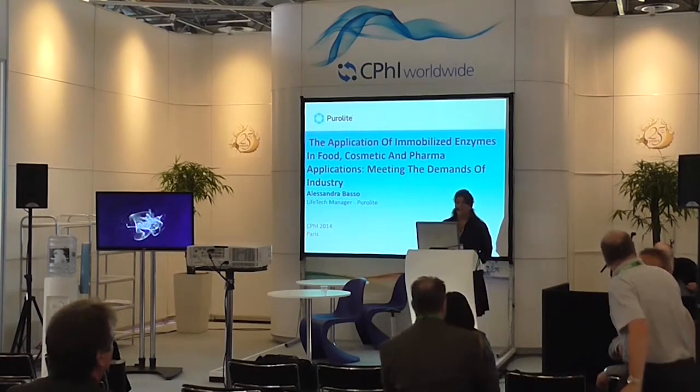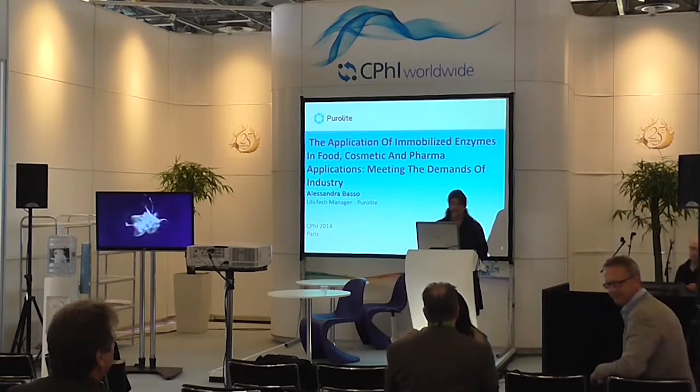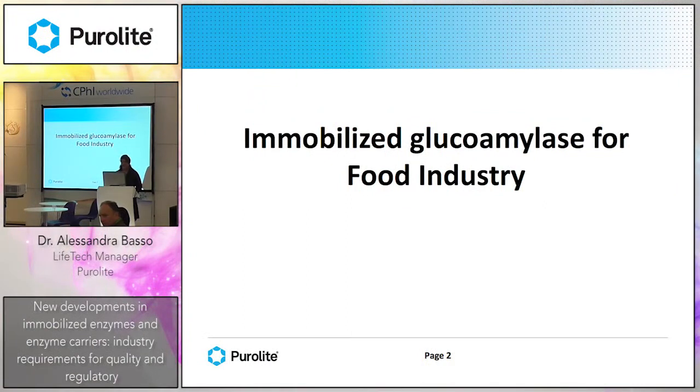Today I would like to present some case studies on the work that we have done on developing immobilized enzymes for pharma, cosmetic, and food applications. The first case study is the immobilized glucoamylase for the food industry.